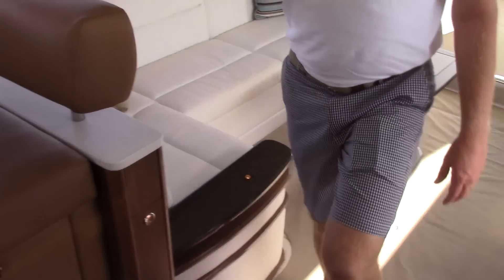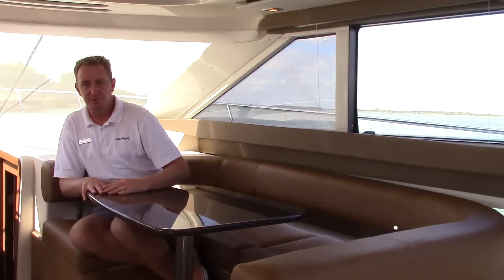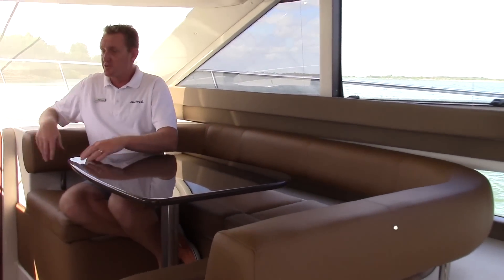We're going to step up into the dinette. This boat has a dinette that's up high and a galley that's up high. Nice U-shaped seating — I can see four or five people sitting around this very comfortably, and it's directly across from the galley.